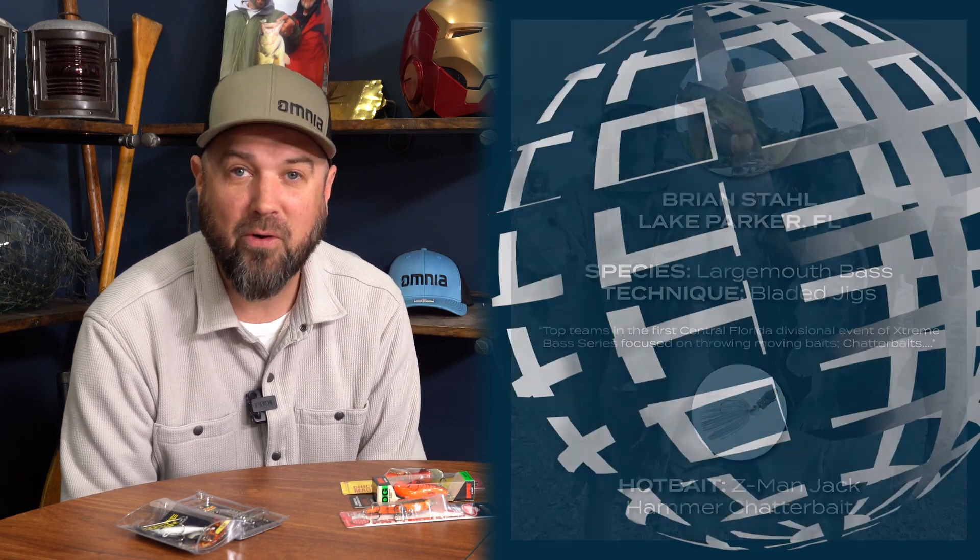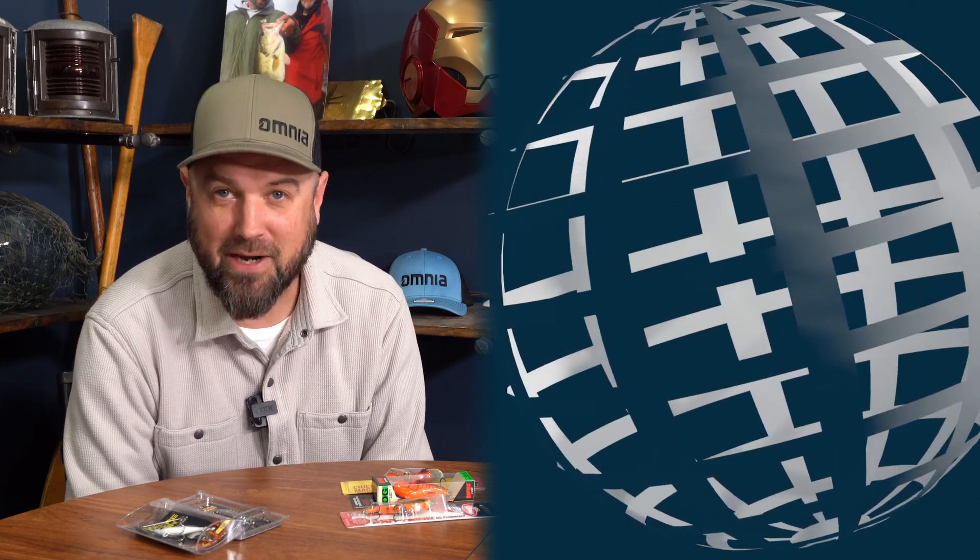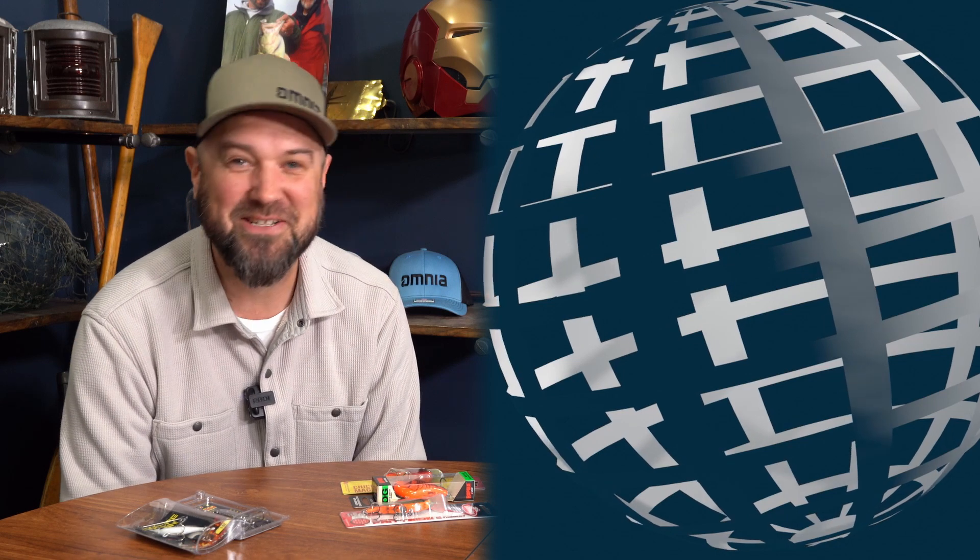Clearly the winner of Brian's reports was the chatter bait. So if you're heading down to Florida anytime soon, make sure you've got your drop shots on your spinning setups and your chatter bait rod all rigged up and ready to go catch some pre-spawn and spawning largemouth bass down there in Florida.